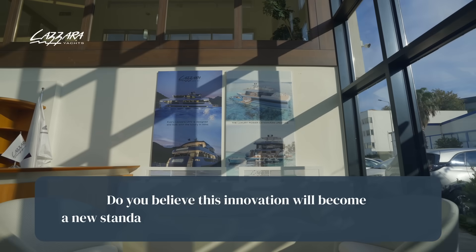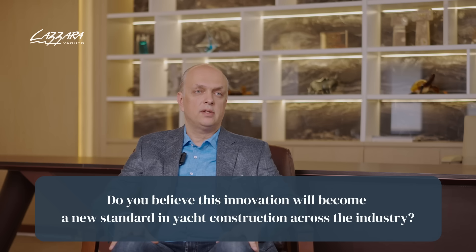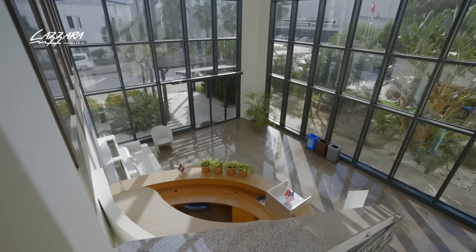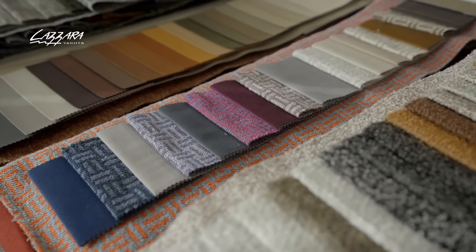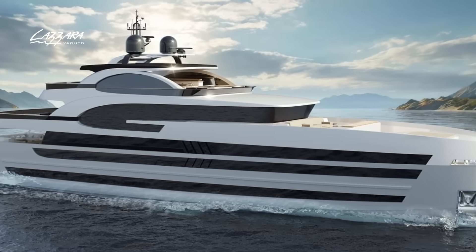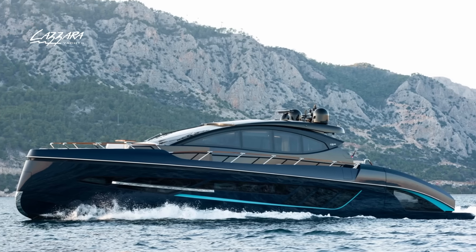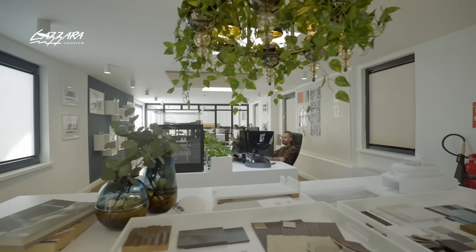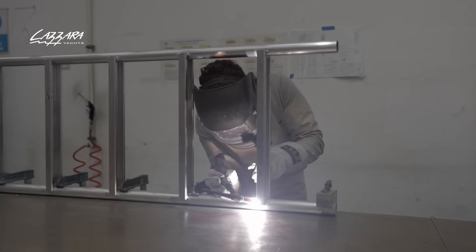Do you believe this innovation will become a new standard in yacht construction across the industry? I believe a lot of builders are going to think about this innovation and realize that with some very simple techniques, you can make your vessel so much safer. With proper integration of our patent into the right vessel, you can get a much safer and easier-to-maintain yacht compared to all the yachts available today with tens or hundreds of through holes all around the boat. I really believe that over the years, a lot of owners and captains are going to demand a safer boat.